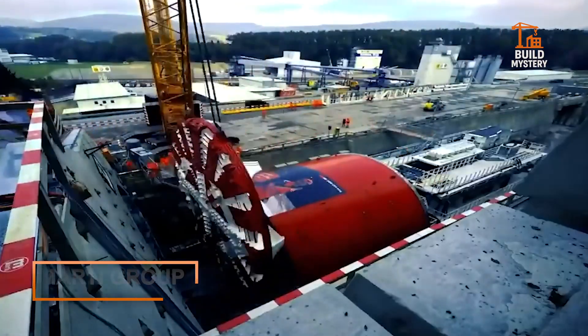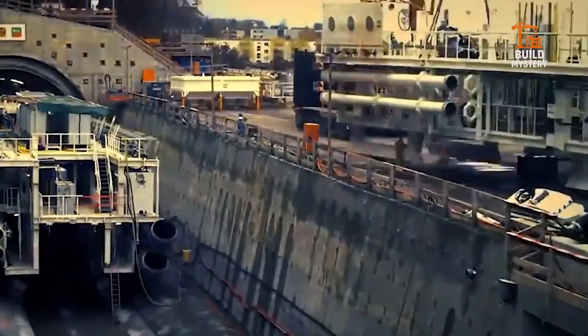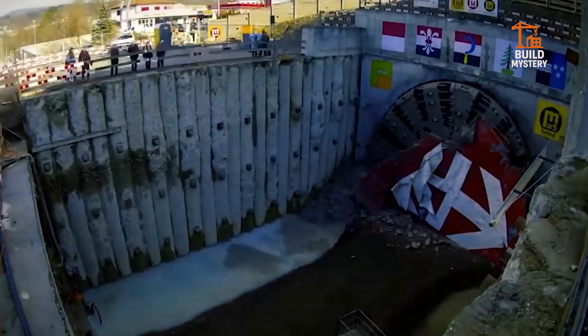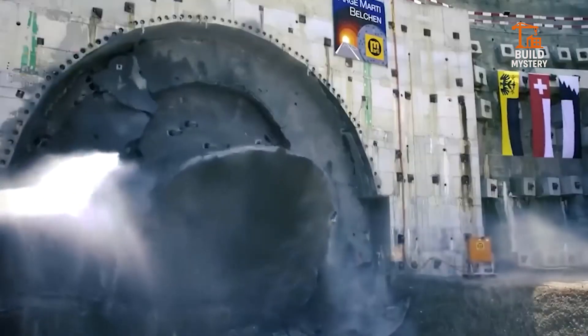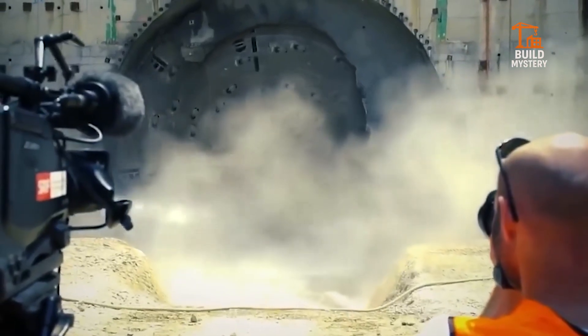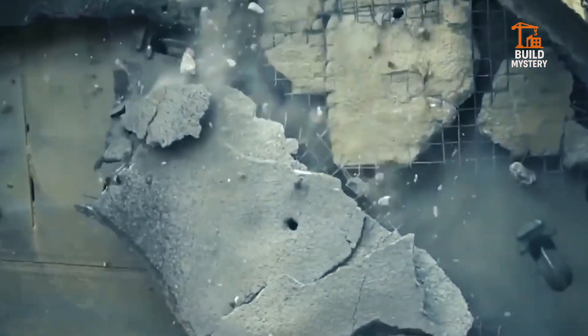7. Mardi Group Tunnel Boring Machine. Meet Mardi Group's Tunnel Boring Machine — born in Switzerland, built for precision. It carves through rock with a rotating cutter head the size of a house. Each advance places reinforced concrete segments, sealing the tunnel instantly. Used in subways, hydrotunnels, and rail systems, it builds infrastructure without disturbing the surface. It doesn't dig — it engineers the deep.